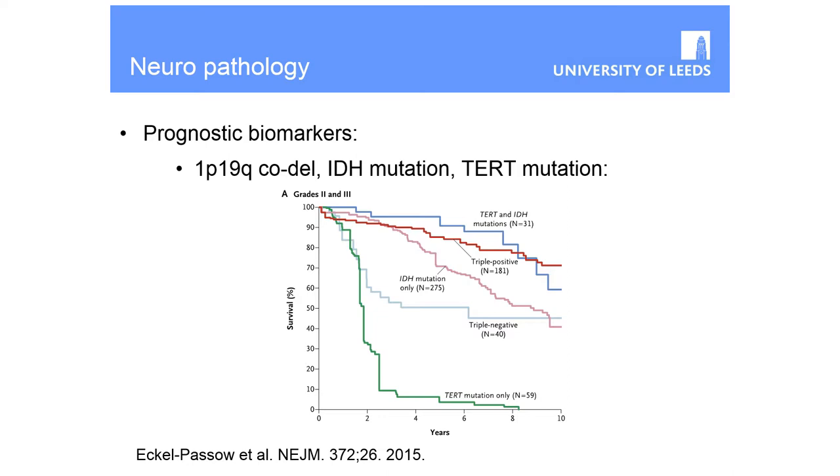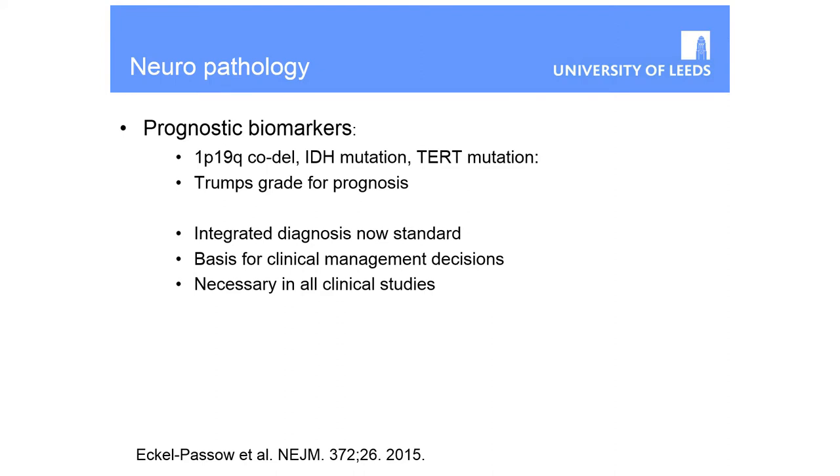This is why we're no longer reliant solely on the neuropathologist's view down the microscope. Knowing the molecular characterisation of the tumour will predict outcome better than whether it's grade 2 or grade 3. That's obviously important in terms of approach to treatment but also what you tell the patient. This integrated diagnosis is now the standard approach — the basis for clinical management decisions and necessary for all clinical studies.